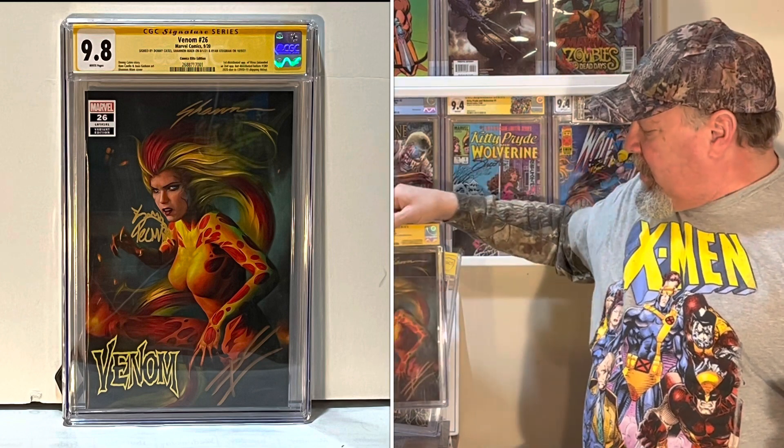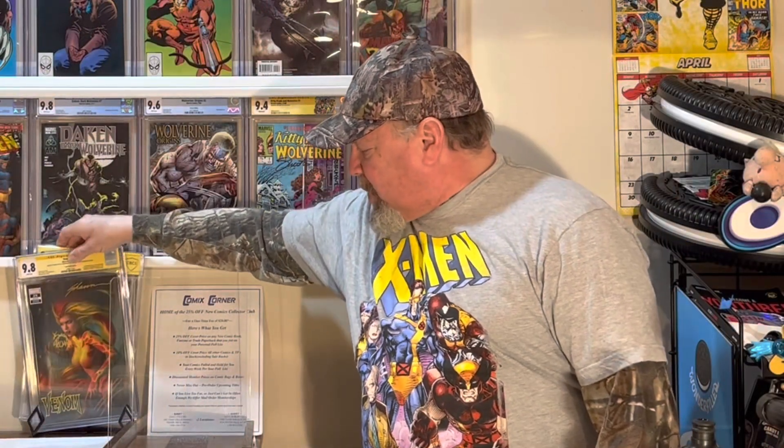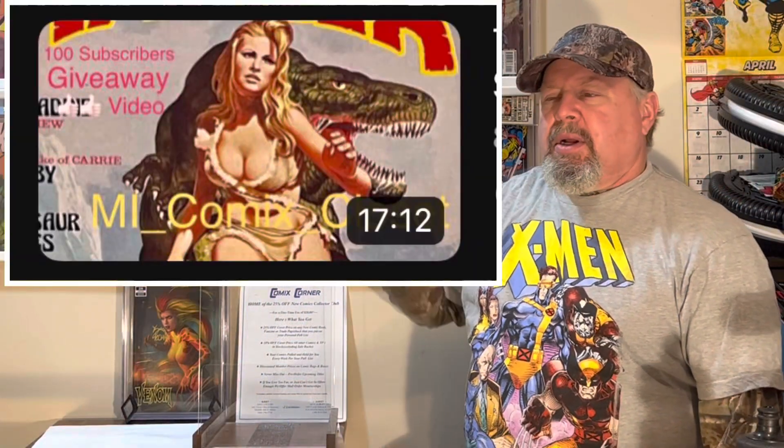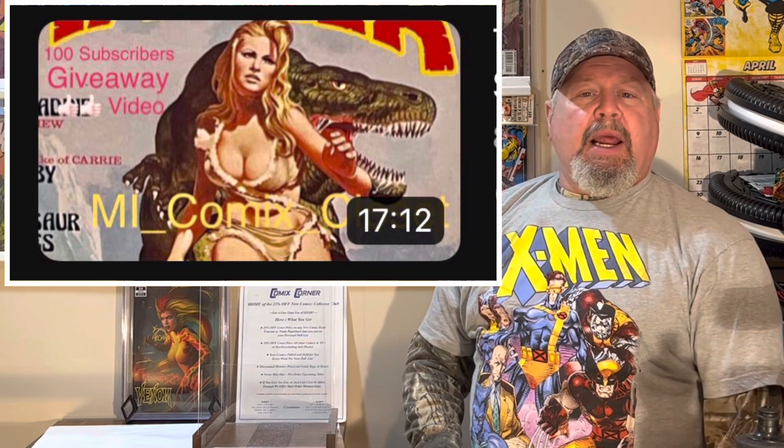You can look back at my previous videos and get a little more information. There's one that says '100th Subscriber Giveaway Video.' You'll be able to leave a comment on that. I'm going to pick a comment in a couple of weeks and we'll give one of those slabs away to whoever's comment is picked.